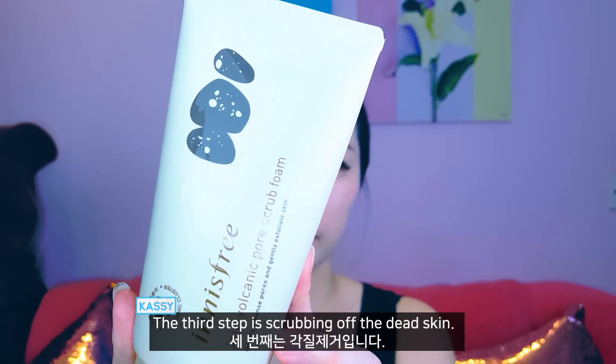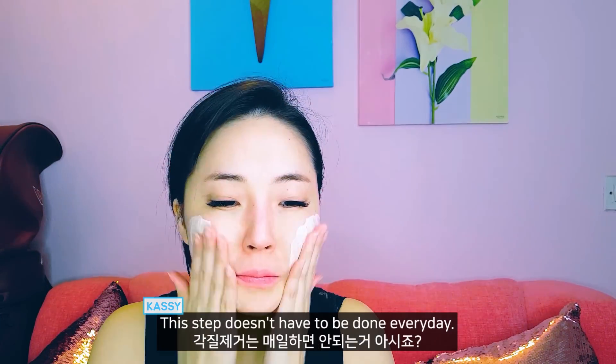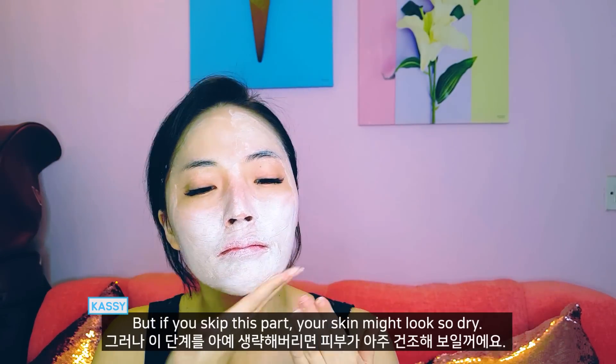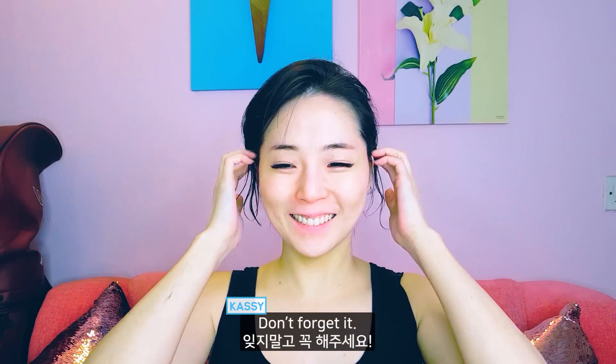The third step is scrubbing off the dead skin. This step doesn't have to be done every day — about once a week is recommended. But if you skip this part, your skin might look very dry, so don't forget it.